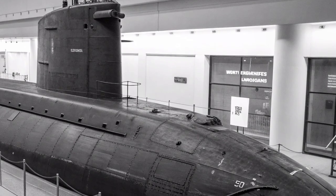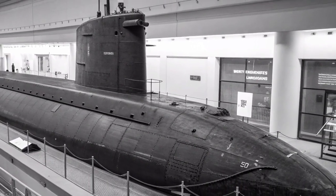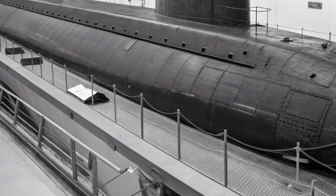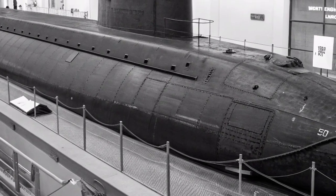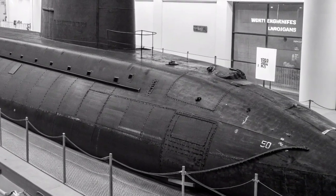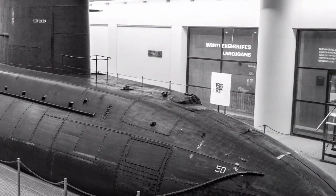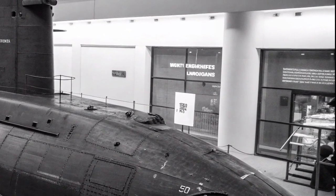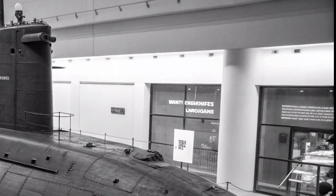The Tomahawk cruise missiles that Ohio carries can be launched from underwater and travel hundreds of miles to strike targets with pinpoint accuracy. These missiles can be reprogrammed mid-flight, providing tactical flexibility that few other systems can match. This gives Ohio the capability to engage a wide range of targets — from enemy infrastructure and command centers to radar sites and air defense networks — without ever revealing her position. During operations, her crew can execute simultaneous missile launches, overwhelming enemy defenses before they have time to react.